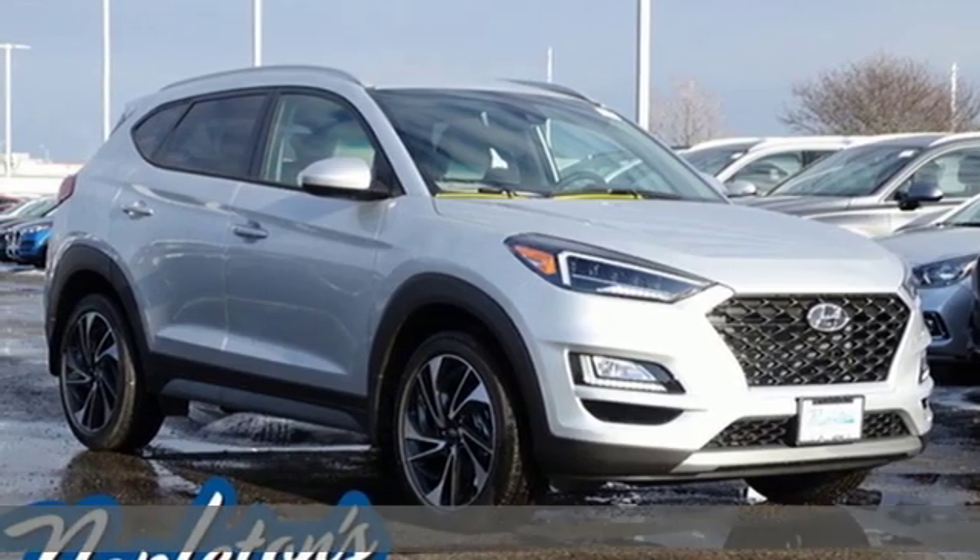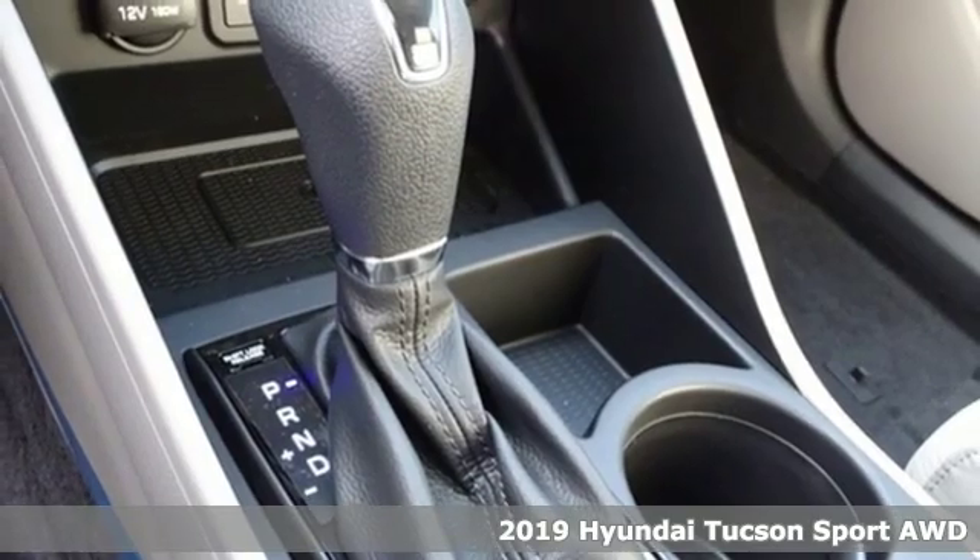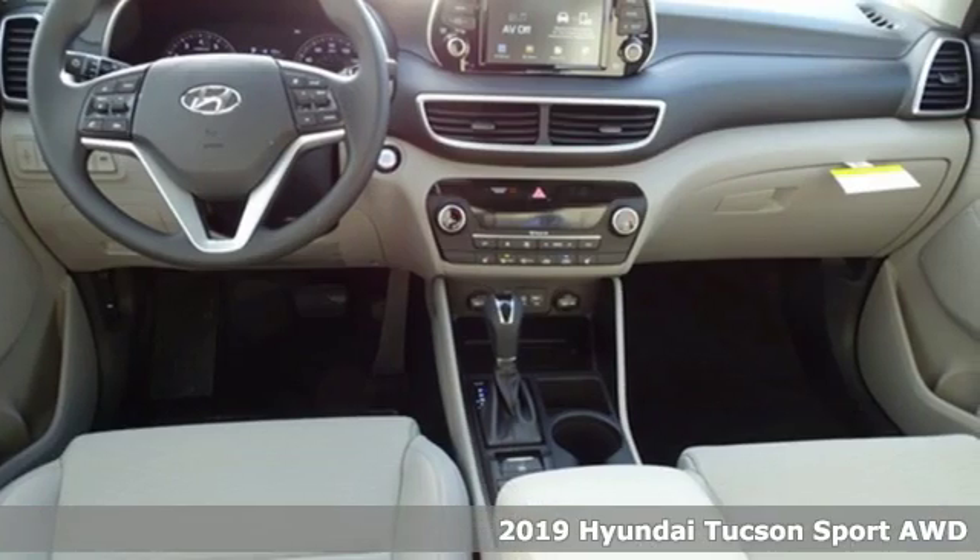It's a new 2019 Hyundai Tucson. Premium space, spirited performance and a healthy dose of fun for all who ride inside.